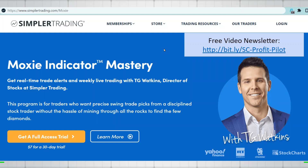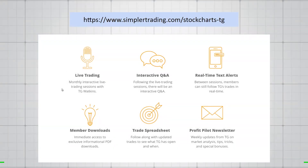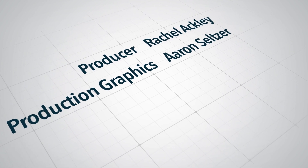If you like the Moxie indicator and think it can help your trading, come over to Moxie Indicator Mastery — my trading room with a seven-dollar 30-day trial. I put a lot of content in there, teach every day, and I'm on the mic almost every day. You can ask questions, hang out with other traders, and there are real-time text alerts straight to your phone. I also have a free video newsletter with tips and tricks. Come on over — hope to see you there.